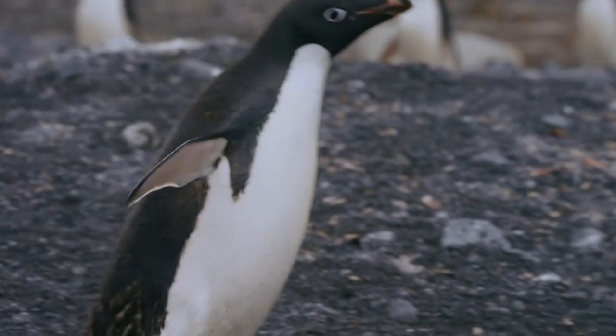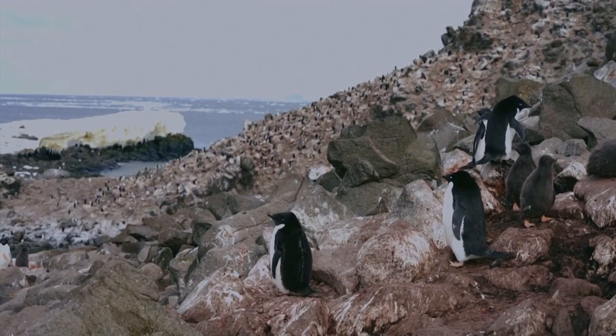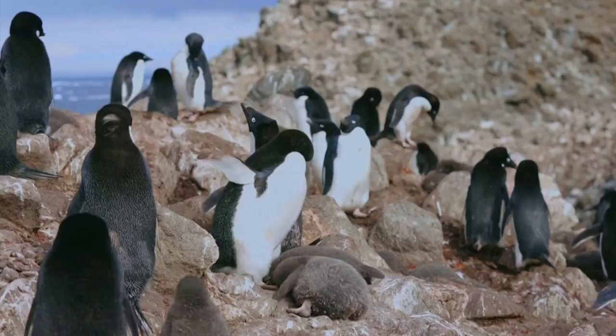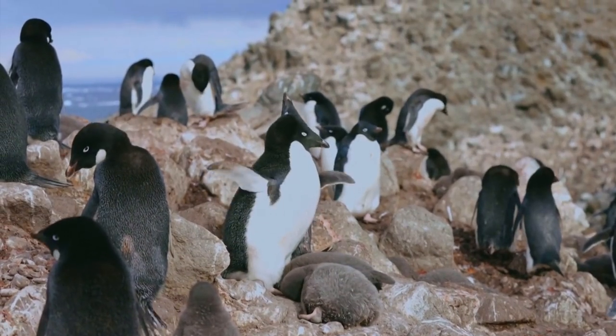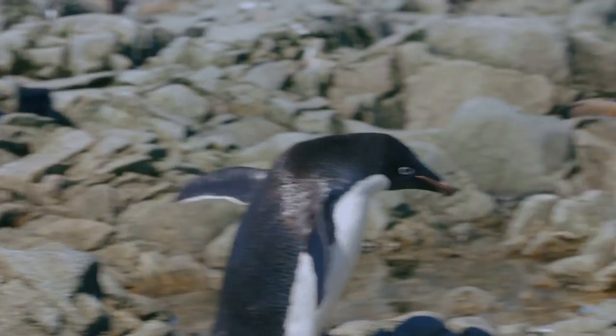Cute and, so it turns out, pretty crucial too. The Adélie and Gentoo penguins are native to this part of the Antarctic. Unlike other animals around here, they live mostly on the land rather than the ocean, which makes them easier to track.